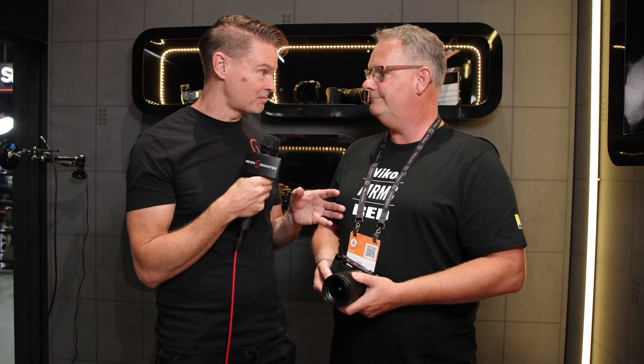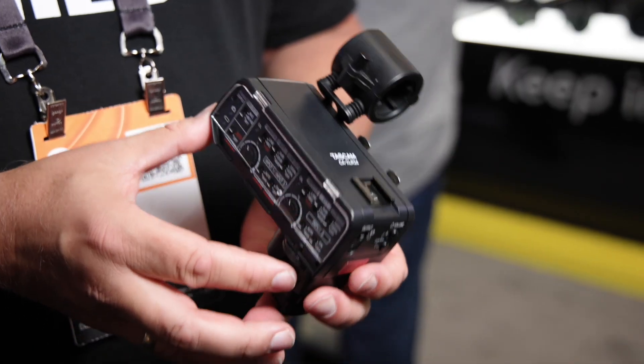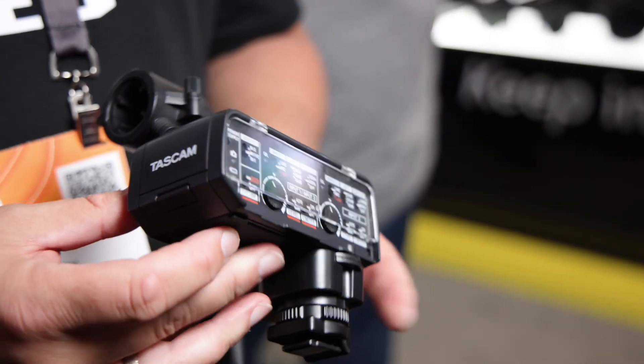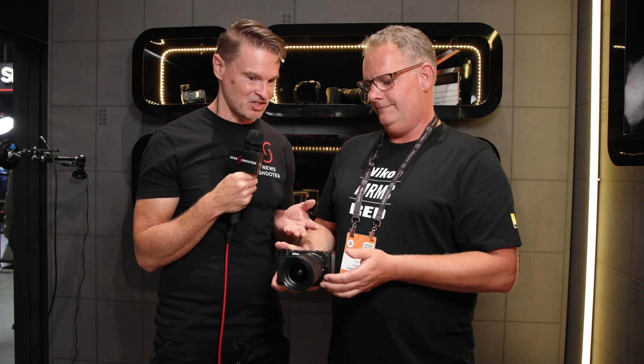There will be plenty of accessories becoming available. For example, Tascam will support XLR output for this camera via the digital hot shoe — their product will be available at the time this camera ships. And there are more accessories to come.